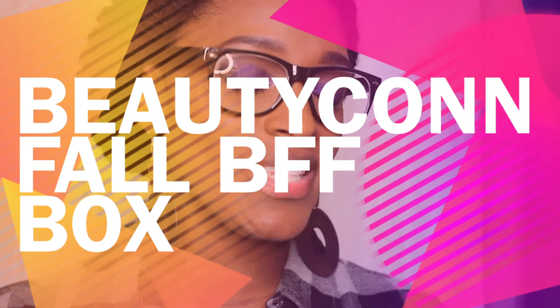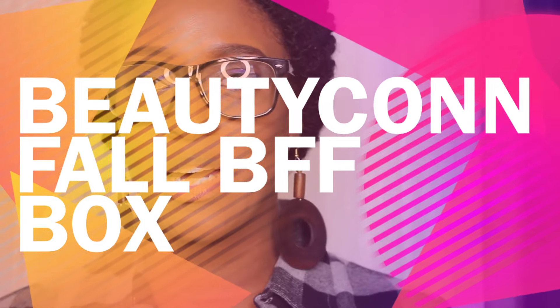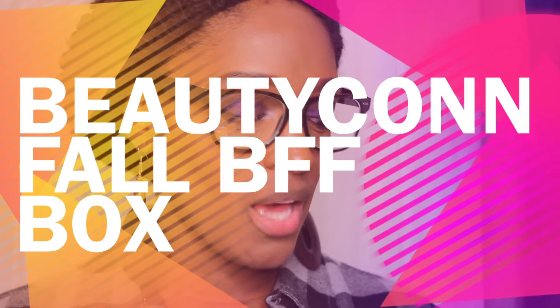Let me jump right into this unboxing. As you can tell by the title, this is going to be an unboxing of the BeautyCon BFF subscription box, and this is the fall box. I know I am mad late with this unboxing, but I had some trouble getting the box as far as my address, so that's the only reason it's taking me so long. I'm still going to jump right into the products — I did already open everything.